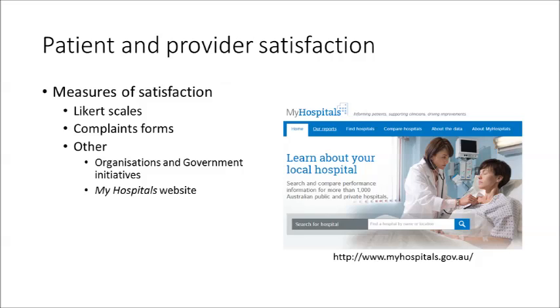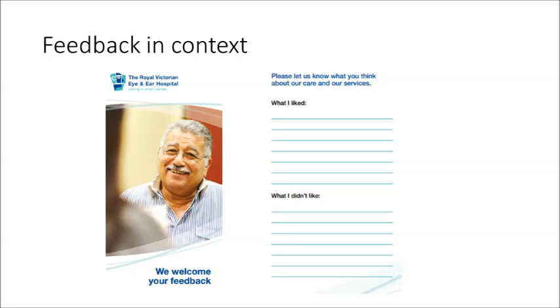The My Hospitals website has also been developed for consumers to review the efficacy, efficiency, safety and quality of the services which major hospitals are providing. I'd like you to access the My Hospitals website to find out how this initiative works — we'll look at this in more detail later. To give you some context, at the Eye and Ear Hospital, patients are encouraged to give feedback about the service they've received. You may have noticed these feedback forms during your clinical placement. I have provided you with a link to this brochure, and you can see here just an excerpt from the brochure itself.